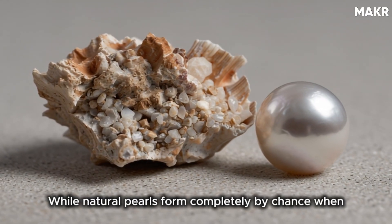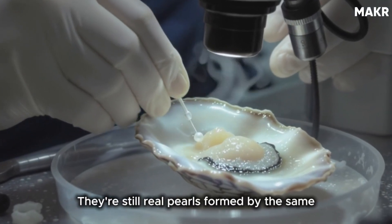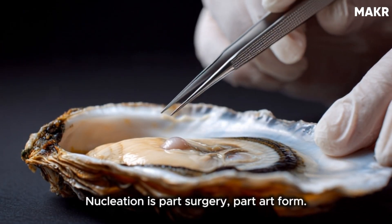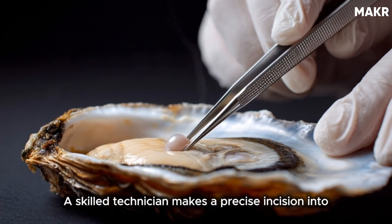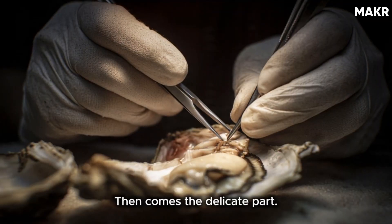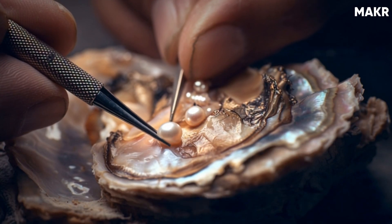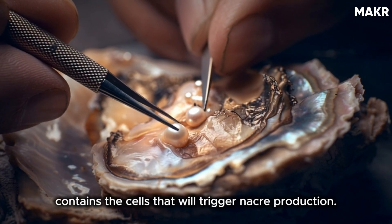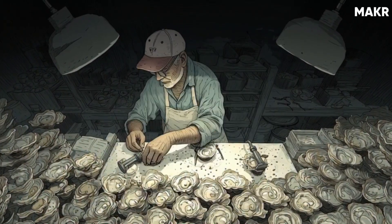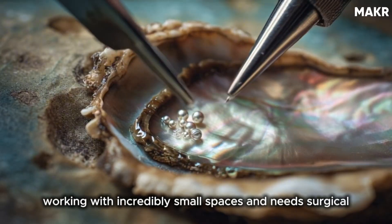While natural pearls form completely by chance when an irritant accidentally gets inside an oyster, cultured pearls are different. They're still real pearls, formed by the same natural process, but with human intervention at the start. That intervention is called nucleation. Nucleation is part surgery, part art form. A skilled technician makes a precise incision into the oyster's soft tissue, specifically into an area called the gonad or mantle. Then they insert a small nucleus — usually a perfectly round bead made from freshwater mussel shell — along with a tiny piece of mantle tissue from a donor oyster. For saltwater pearls like Akoya, the technician is working with incredibly small spaces and needs surgical precision.